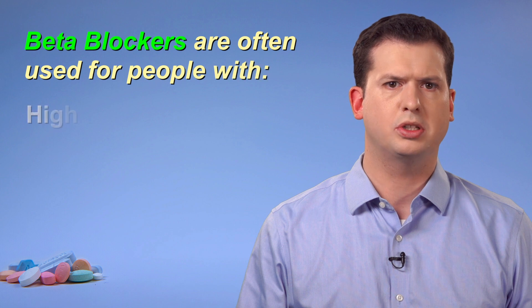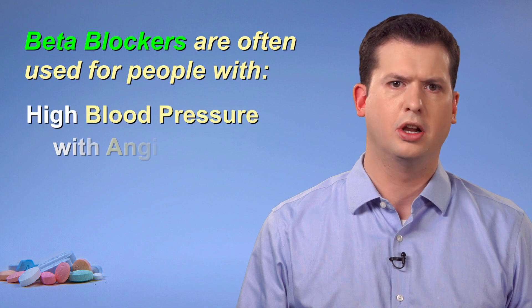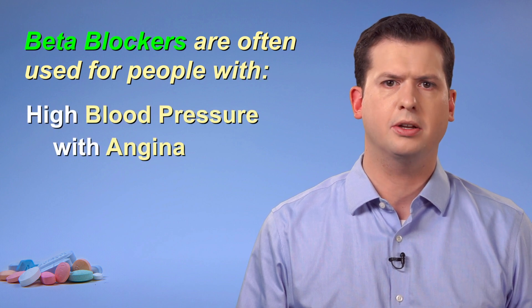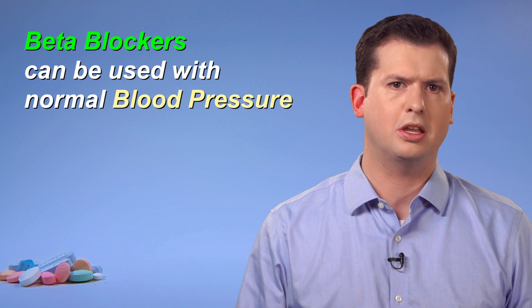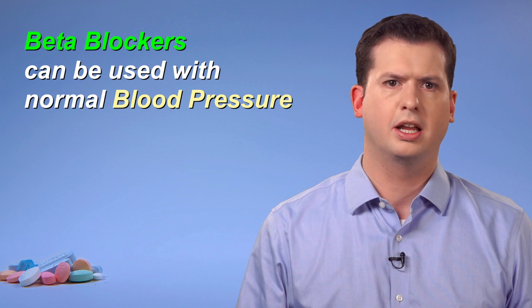Although not normally used itself to lower blood pressure, a beta blocker may be added to other drug therapy to help control high blood pressure. Beta blockers can lower blood pressure because they decrease the rate and force at which the heart pumps blood. However, they are probably most useful for people with high blood pressure who also have angina, or heart failure, or who have had a heart attack. Note that beta blockers can still be used even if your blood pressure is normal.